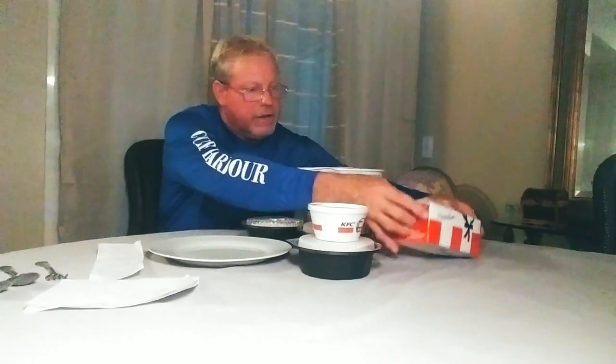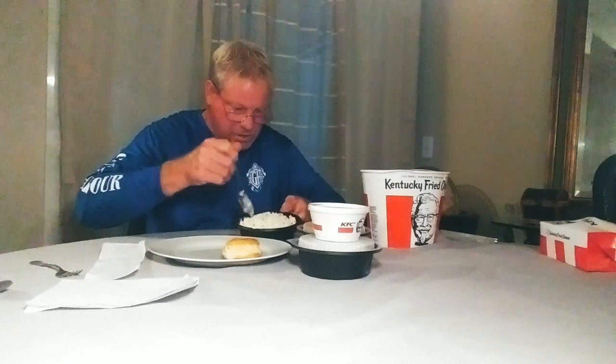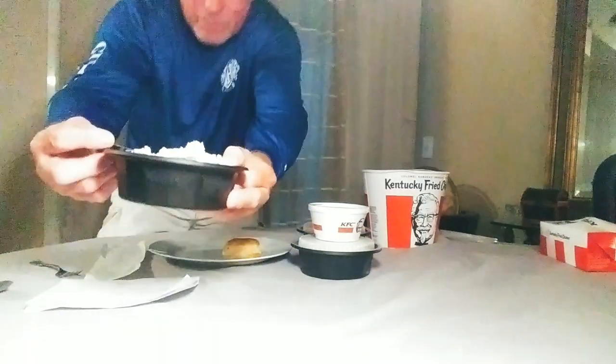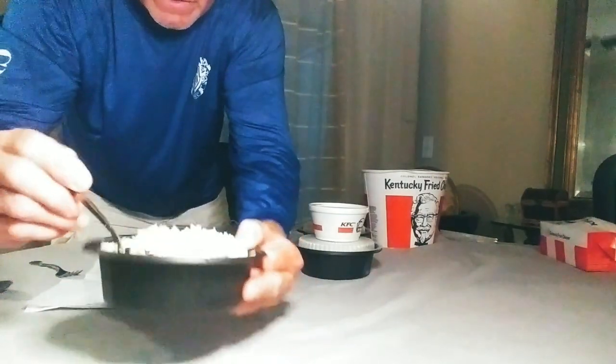I think everyone likes biscuits — nothing like a good buttered homemade biscuit. That's what we have here. It's kind of hard to see but it looks really good. I'm going to set that on the plate. Now for the coleslaw — it looks good, it's nice and creamy looking, a little sugar on it, smells great. It looks really good, I'll give them credit for that.